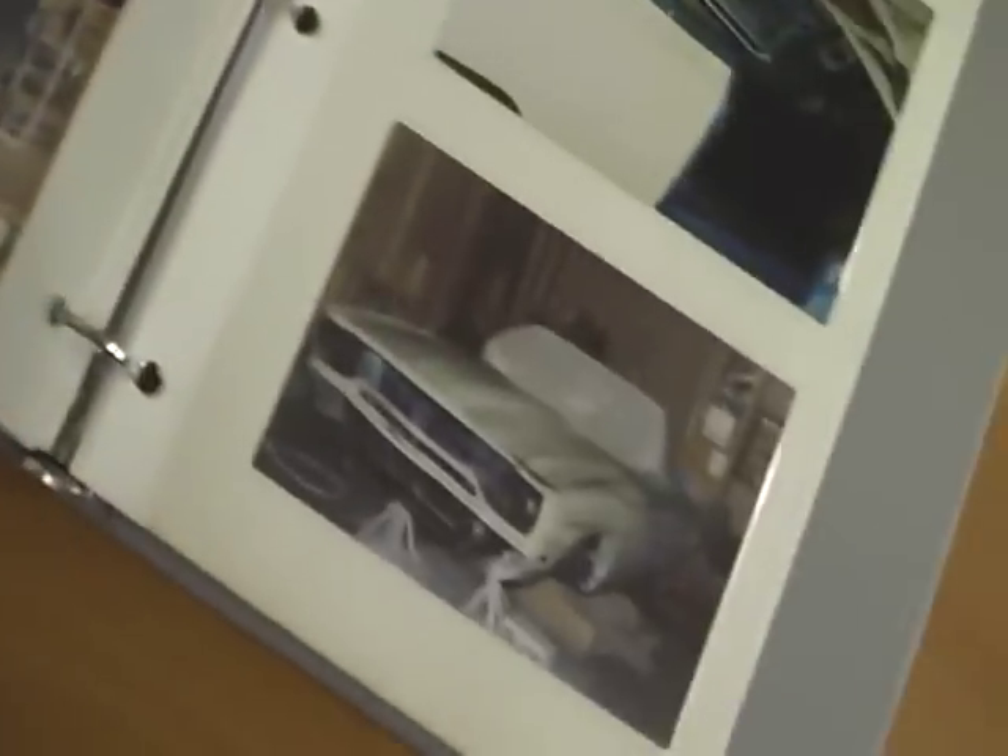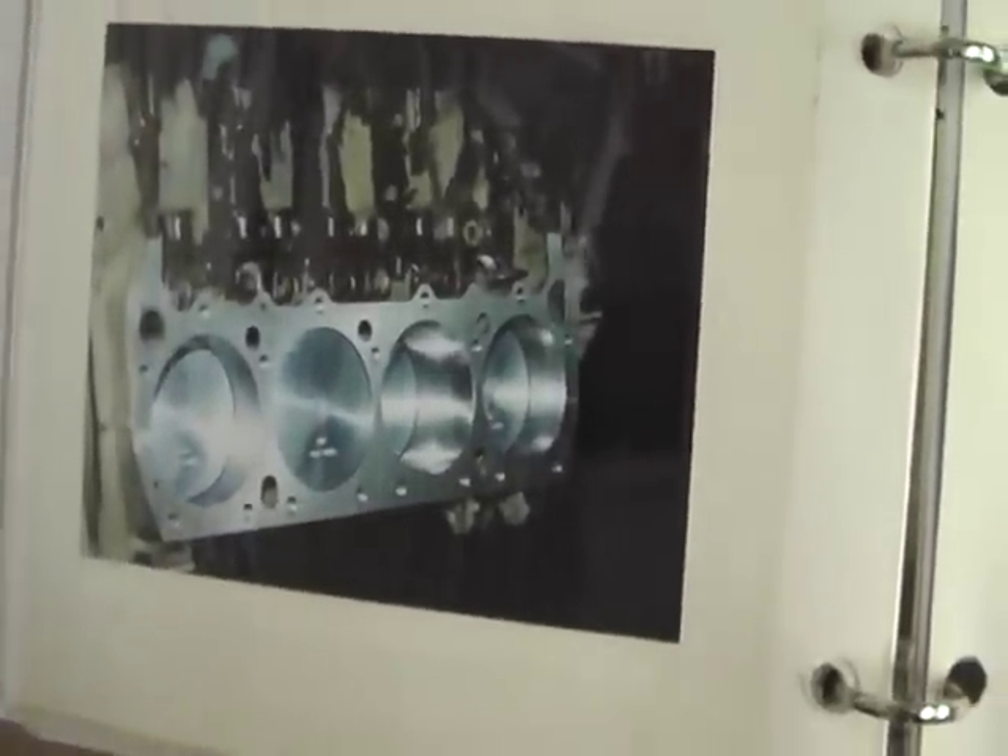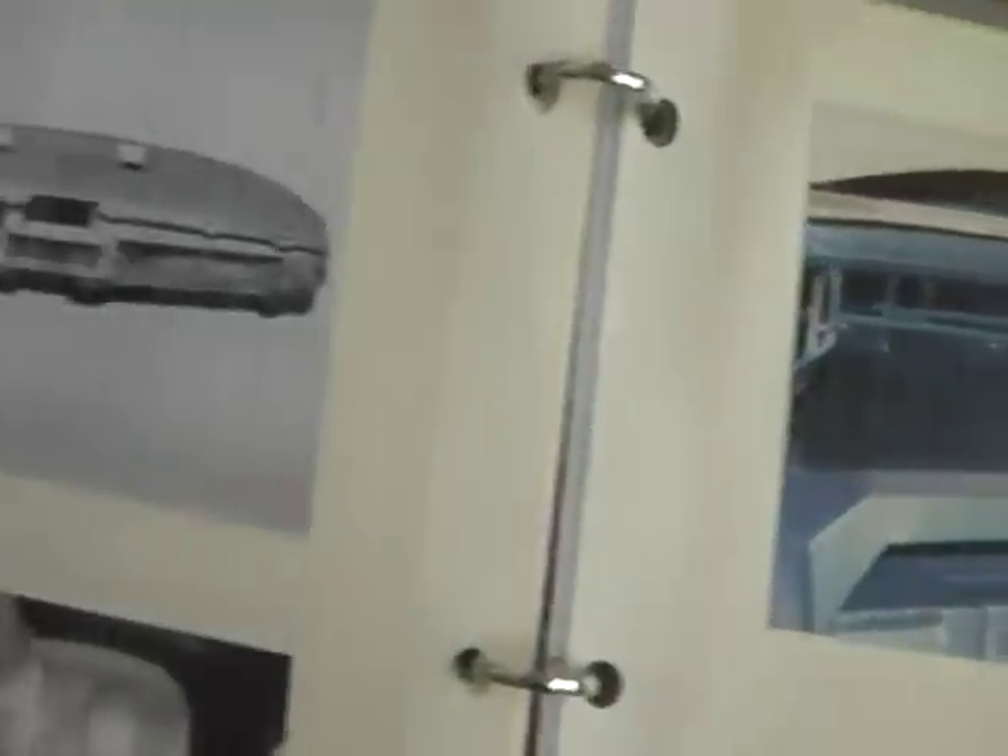Pictures of the restoration itself. Very well documented. The terminals of the engine there, showing how fresh and nicely that was rebuilt. This is an excellent cruiser. It drives beautifully. Will represent very nicely at any show you take it to.